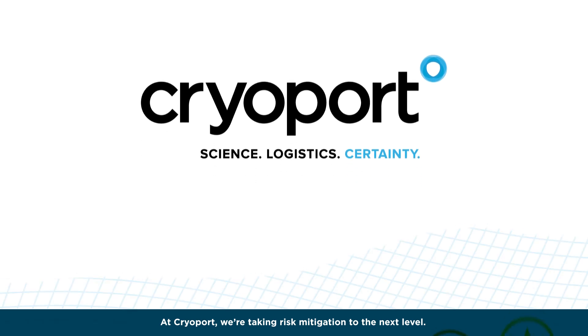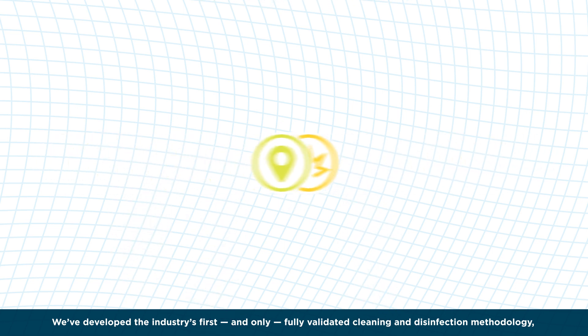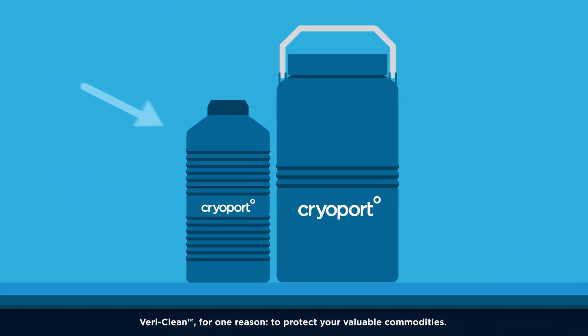At CryoPort, we're taking risk mitigation to the next level. We've developed the industry's first and only fully validated cleaning and disinfection methodology — VeriClean — for one reason: to protect your valuable commodities.